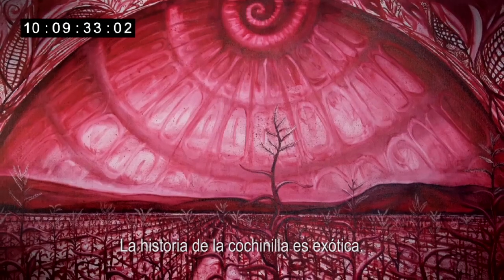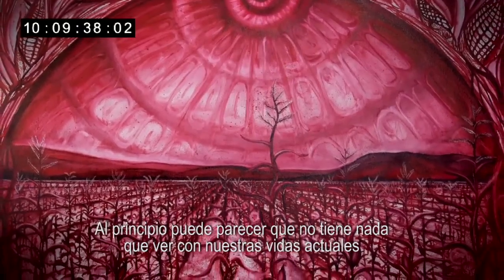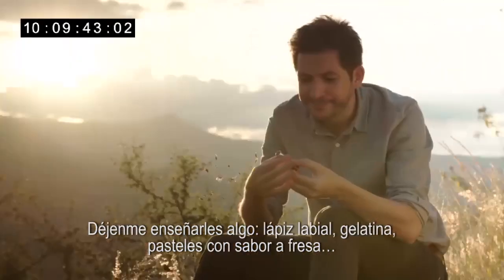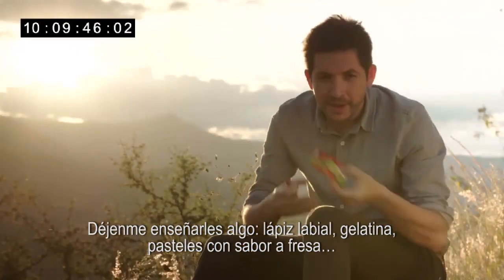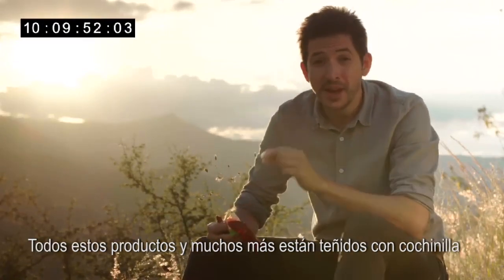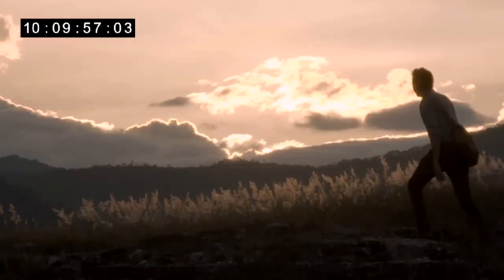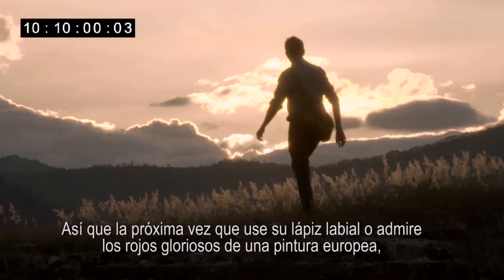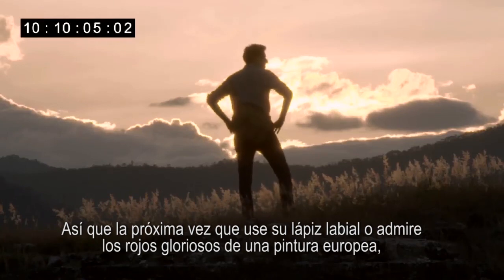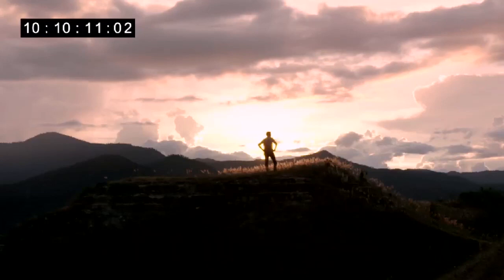The story of cochineal is an exotic one, and at first it might seem like it's got nothing to do with our lives today — but believe it or not, it does. Lipstick, jelly, strawberry-flavoured cakes — all of these products and many others are dyed red with cochineal. So the next time you put on your lipstick or admire the glorious reds in a great European painting, just think of that little Latin parasite.